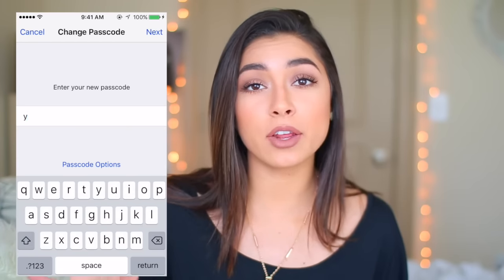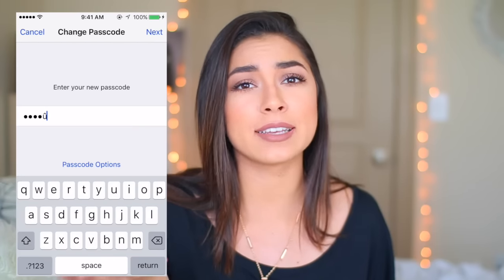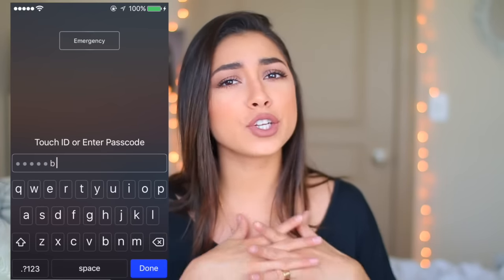The next life hack: are you ever worried that someone's going to break into your phone or figure out your password? What you can do is use an accent letter in your password so nobody will guess it — nobody's just going to automatically think you have an accent in your password. If you have an iPhone, this is the sure way to make sure people don't get into your phone.